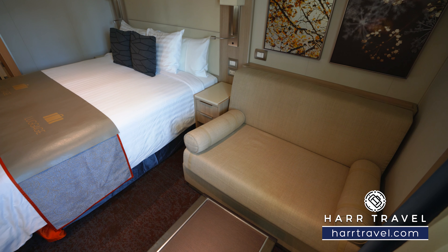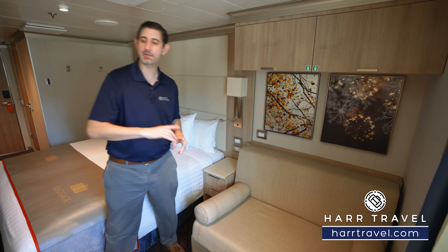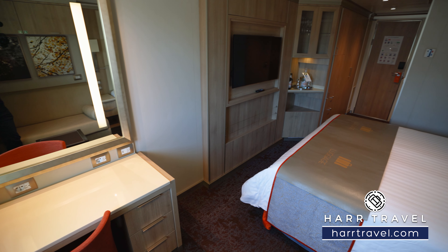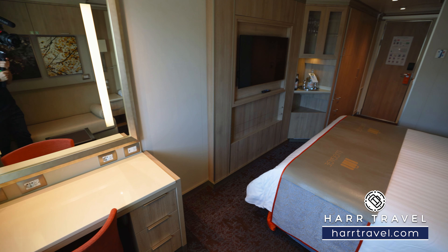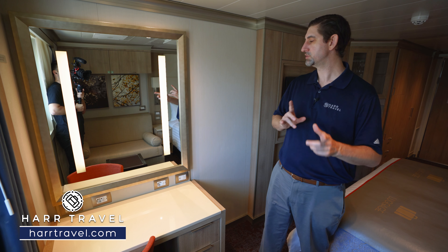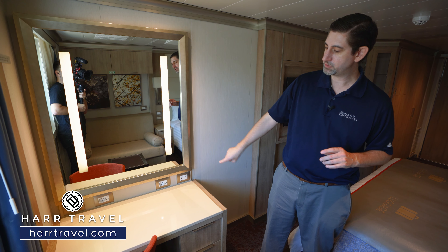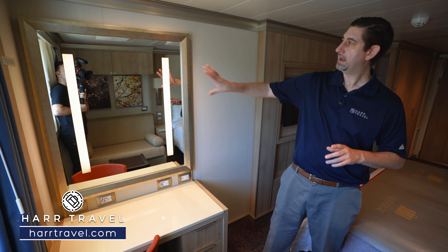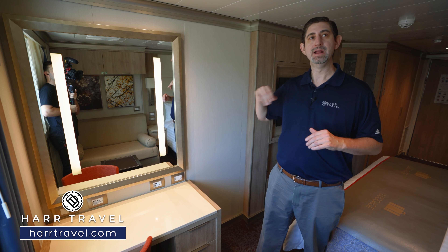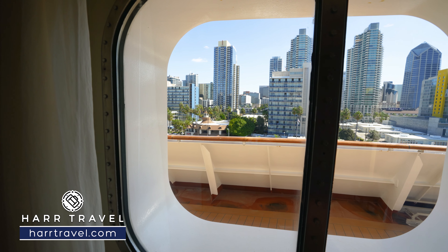As we continue through the space over here, you're going to have a nice small couch — a little bit of a love seat area. You've got storage up above and your life jackets there, plus a small coffee table. Then directly across, you're going to have a writing desk that doubles as your vanity. There's a ton of plugs: three US plugs, two Euro plugs, and a USB charger. Sometimes I'll bring those Euro converters so I can utilize all of them. You've got drawers up and down, with your hairdryer and makeup mirror tucked away, and then a backlit mirror right here.